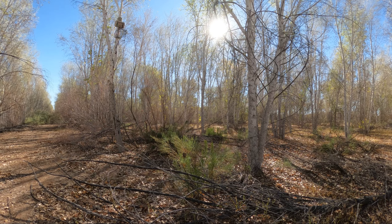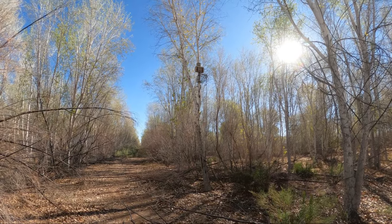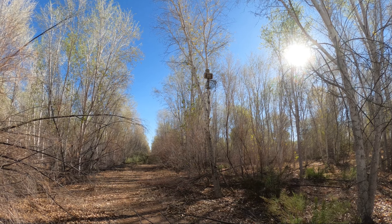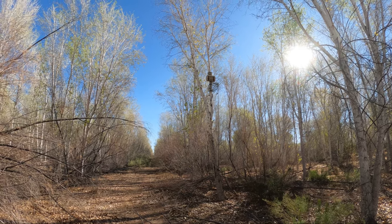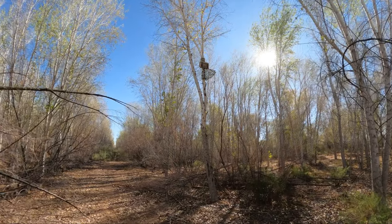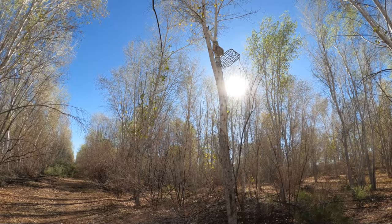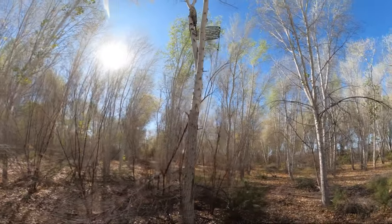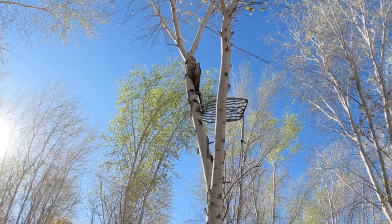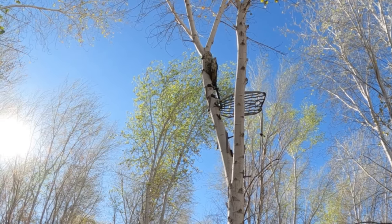Well, I must be in the right aspen patch, because looking up here, there's the fifth tree stand I've come across, and that's a nice one — a Lone Wolf Alpha Fix stand. I've got one like that. It's a good stand, in a good location. No one's sitting in it though, at 10 o'clock in the morning.